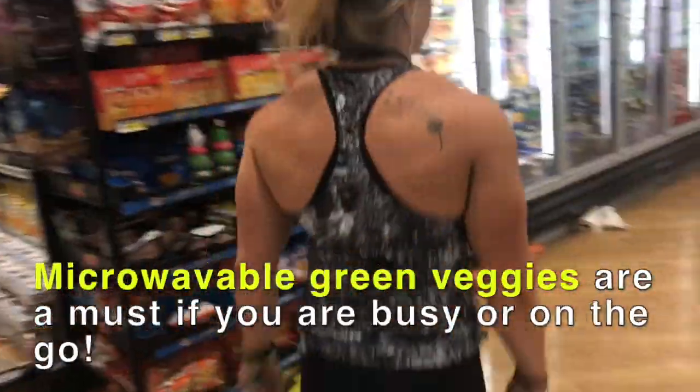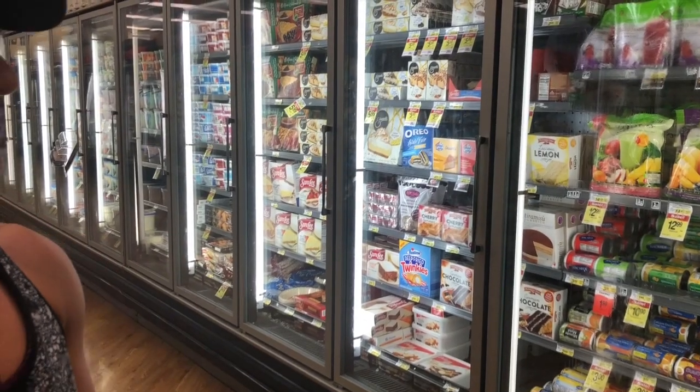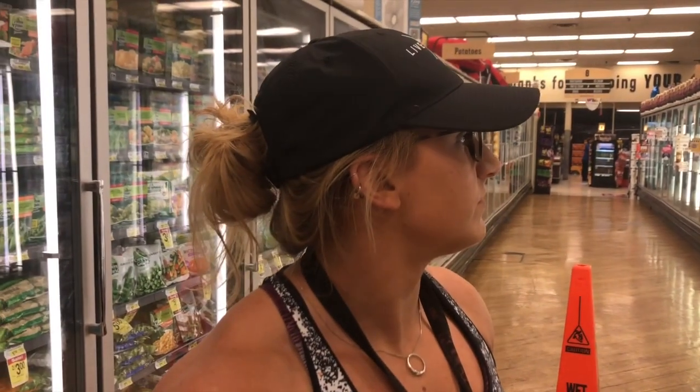Veggies. You can get microwavable ones. Get the green veggies because it's low in calories.